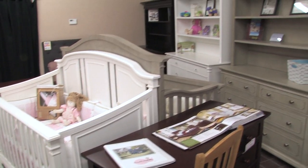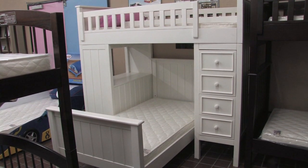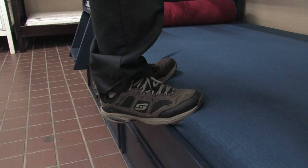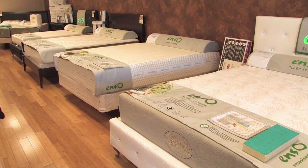Sofas to Furnishings has a large selection of high quality kids furniture. There are quality bunk beds that are built strong, making them convenient even for adults when they have to change the bedding. Look at how strong the rails are. Sofas to Furnishings also has a large mattress department.